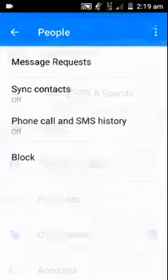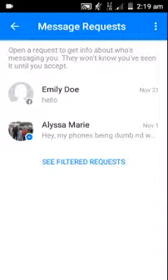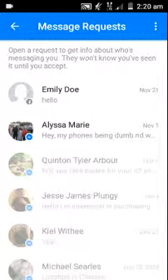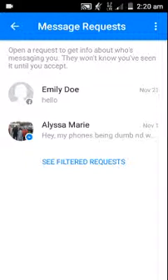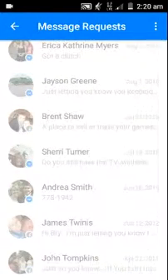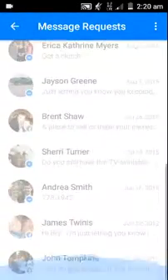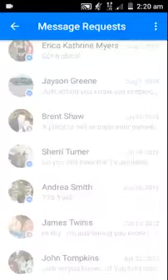Go to People, then go to Message Requests. After that, go to See Filtered Requests. Here are all the messages that I've never seen, going all the way back to 2011. And that is it.